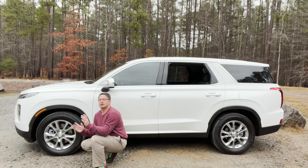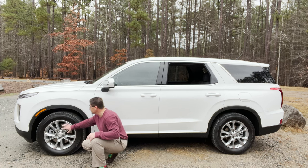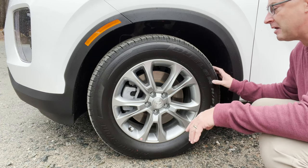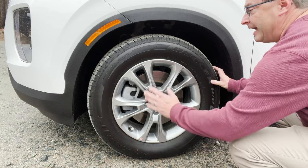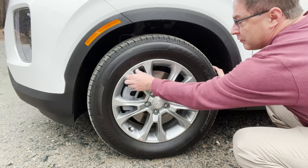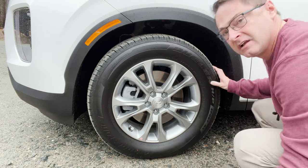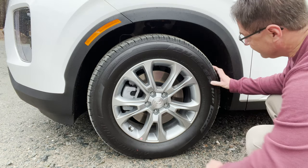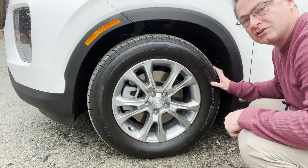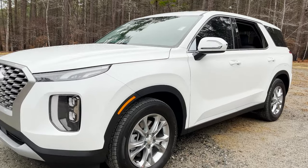I hope you guys are enjoying the Palisade tour. Also look at these alloy wheels — even at the entry level, this is a nice wheel design. It's upscale. I love the multi-spoke design with the Hyundai badge displayed, so you know if you're looking at the wheels it's a Hyundai. The tires themselves are 245/60 R18.